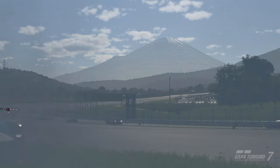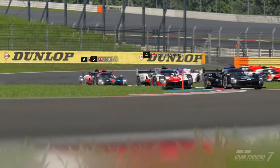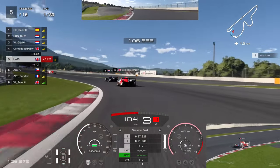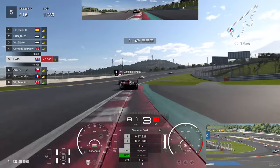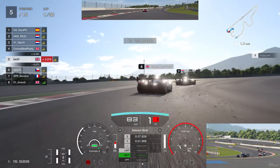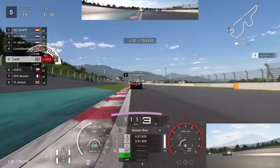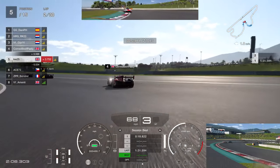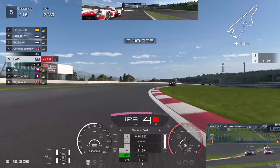We were able to get an overtake done purely because we're on mediums versus a hard tyre. One massive improvement for this race — as we see someone losing control and crashing — was the ability to follow another car. You can see it straight away watching the footage: when these cars are normally at this combination you'd see massive wash-off on the front end, that understeer. But it was so noticeable how much better it was to follow other cars in this race.